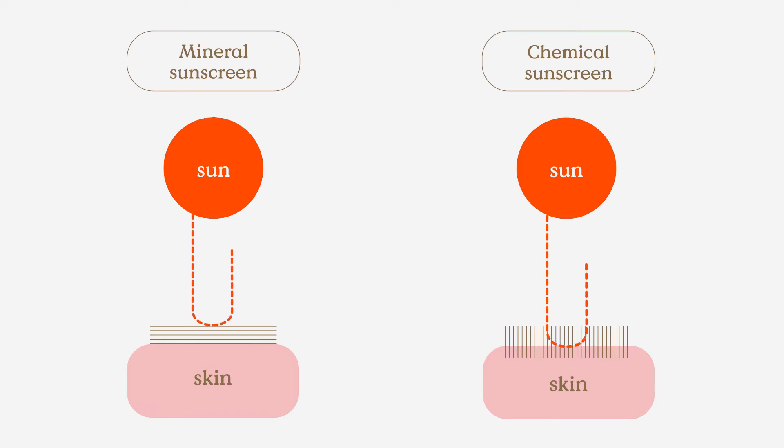Let's talk about mineral sunscreens. They do not penetrate into the skin like chemical sunscreens do. They're designed to lay on the surface of the skin to reflect UV rays, so it's normal for the texture to be thicker.